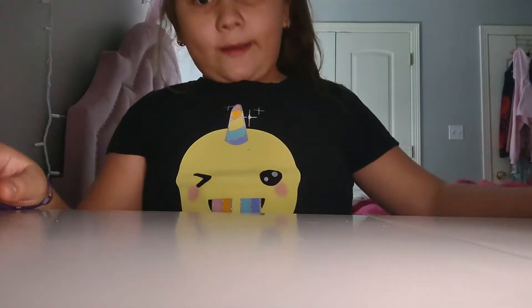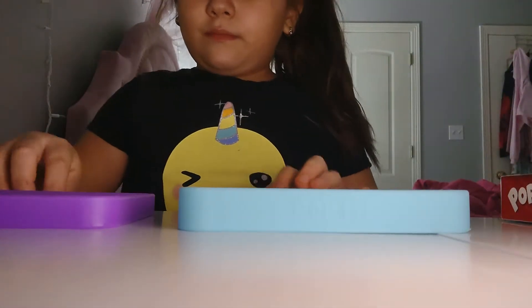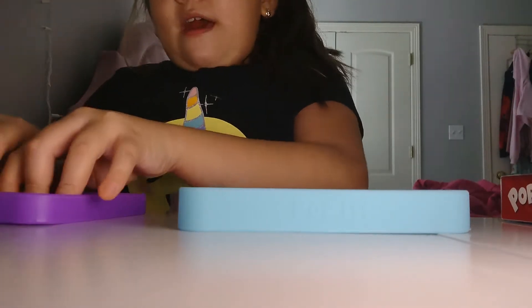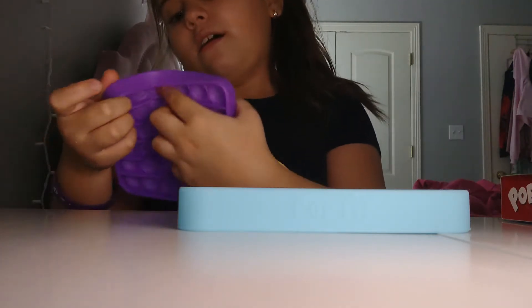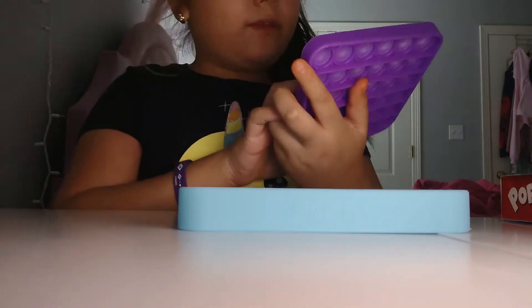So right now I'm going to be rating my fidget toys. I'm just going to rate both of them. This Amazon pop-it — I rate it... hmm... I rate this a 7 out of 10. Or an 8 out of 10. No, 7 out of 10. This one a 7 out of 10.